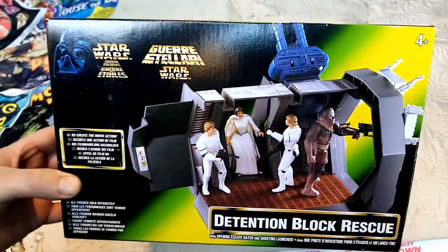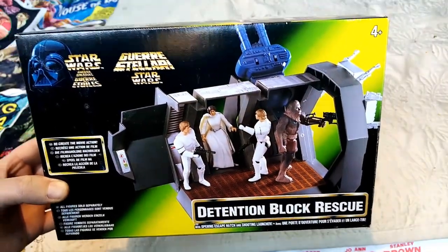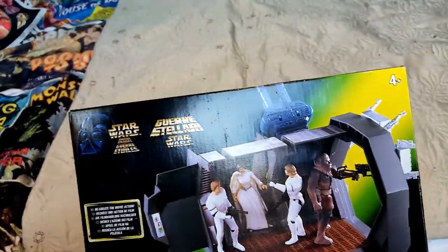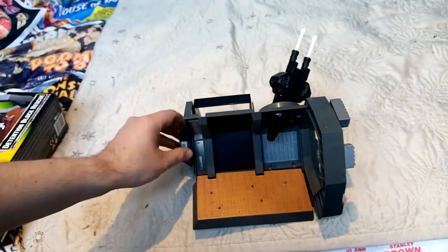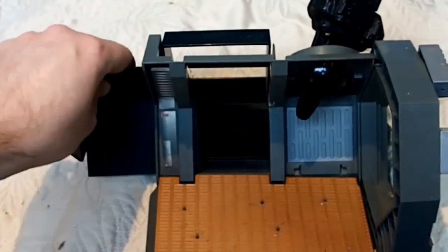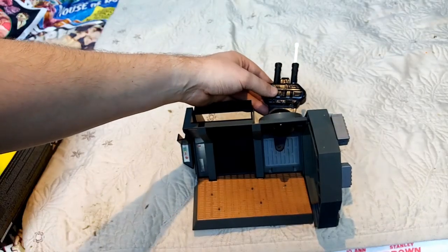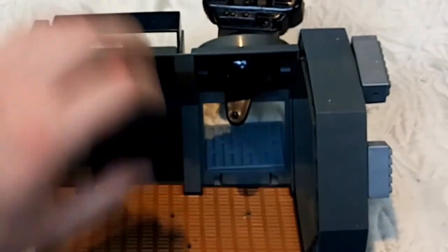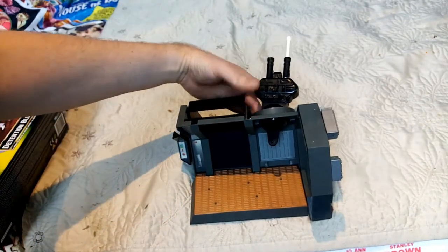What I do have here is some kind of scenario playsets. There's the detention block rescue scene, where obviously Princess Leia was trapped in her prison cell and they escaped through the garbage chute. I've just kind of tried to assemble it — I think there's a couple of pieces missing, which is a bit unfortunate. But there's the prison door, so I'm guessing I must have had a Princess Leia figure. The guns fire, I think, but that piece is gone forever, deep into the abyss. There's the escape chute, and I think there's meant to be some guns on the side as well, so it's not complete.